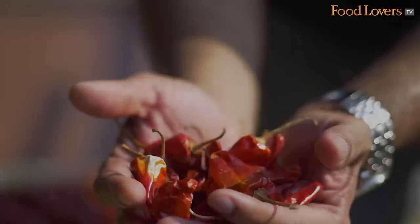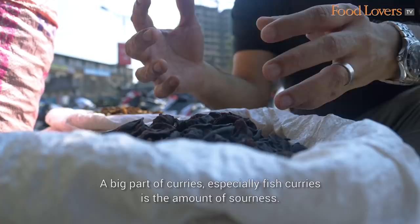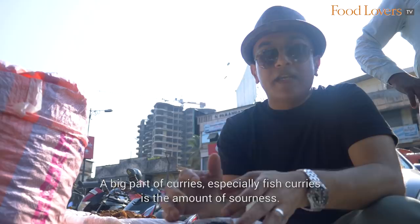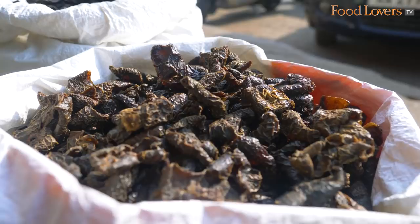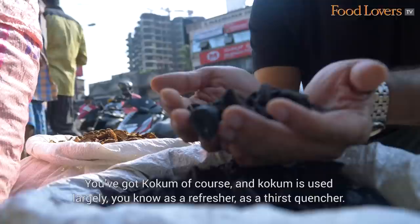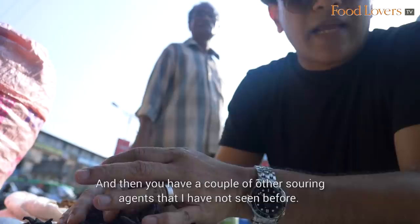What is further interesting in this store are the souring agents. A big part of curries, especially fish curries, is the amount of sourness. For example, you've got dishes like Puli Munchi. You've got Kokum, of course, which is used largely as a refresher and thirst quencher. It's got incredible cooling properties, apart from the sourness it brings into curries as well.